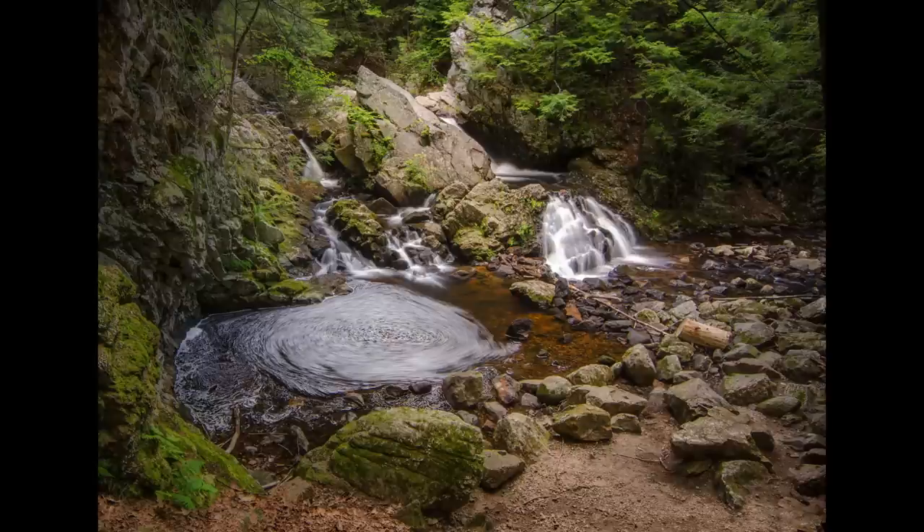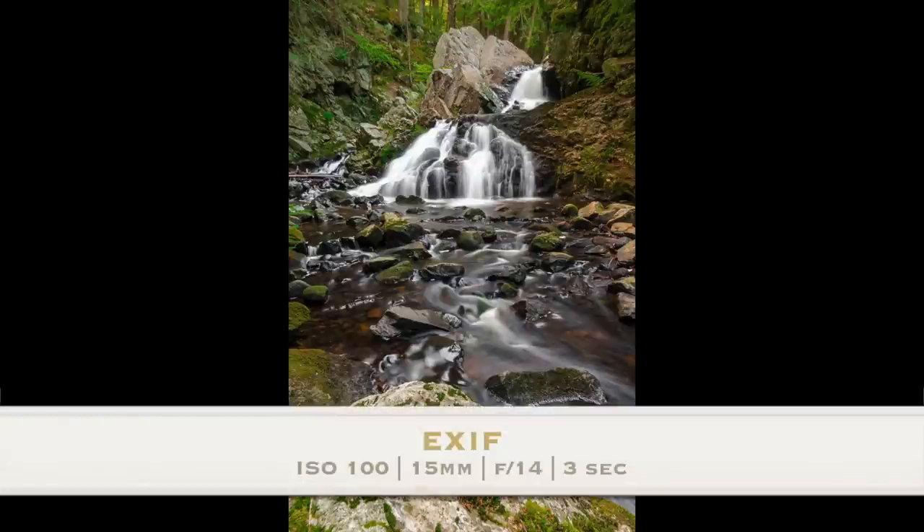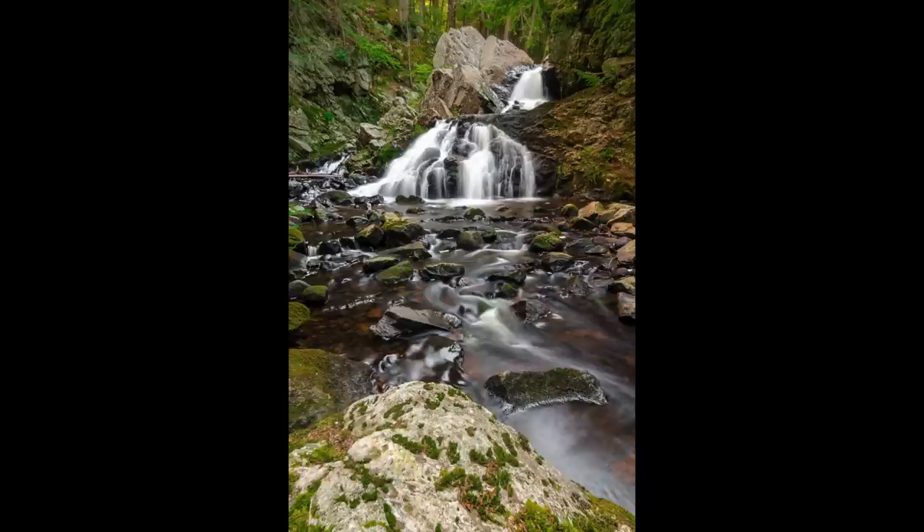I think this really showcases Bear's Den Falls to its maximum potential here. And finally, I have two more shots. This vertical shot really just kind of showcases the main waterfall, and I think it really does a cool job of it. I did have someone actually pull a plant out of the frame so that I was able to get this clean view of the waterfall.